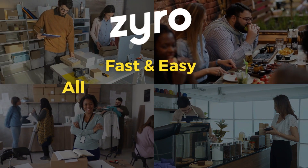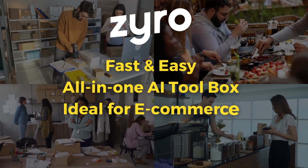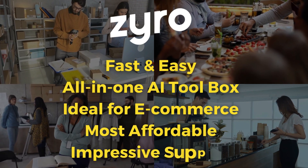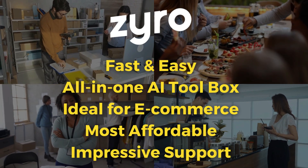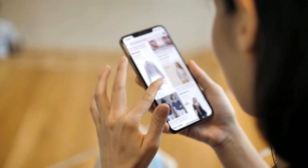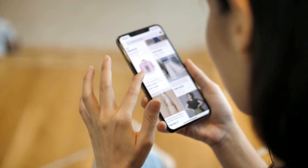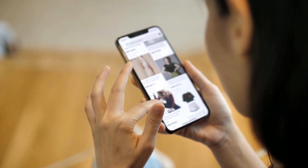Zyro from my point of view is ideal for most small businesses. I would consider Zyro the best in terms of value, features, affordability and functionality — for e-commerce websites in particular. So if you're looking to launch an online store and want to use AI to create your website, I would definitely consider Zyro.